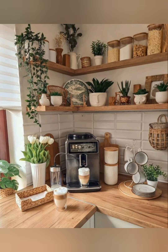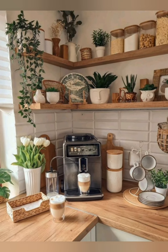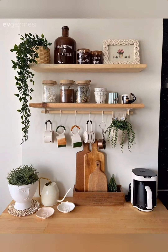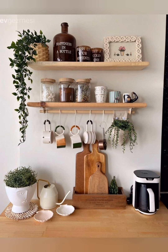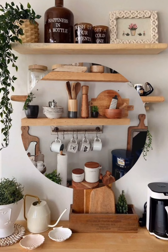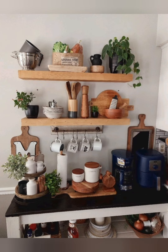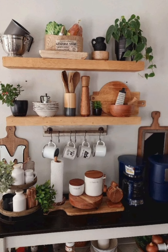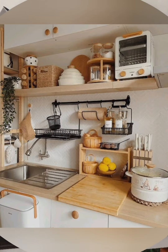Hello everyone, welcome to Dream Decor. Today in this video I share with you some small kitchen decoration ideas. Decorating a small kitchen can be a delightful challenge that requires creativity and careful planning.